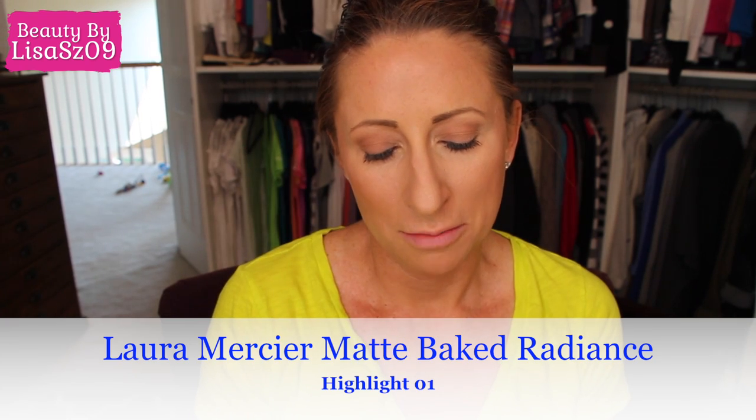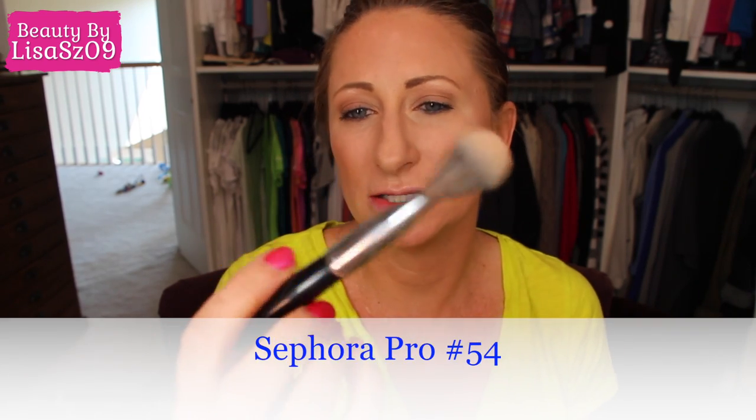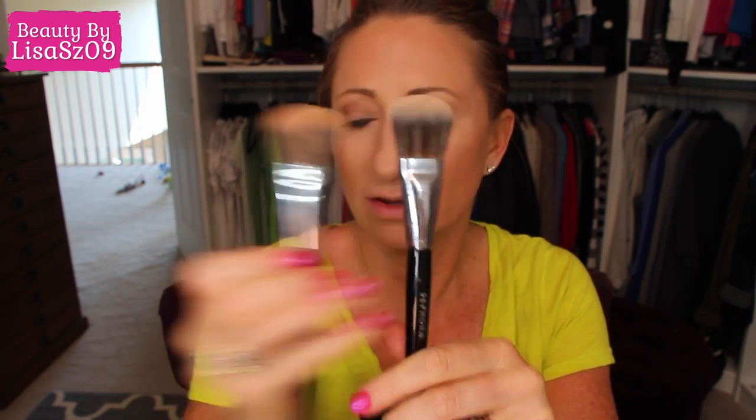Some days I use the Guerlain Meteorites, some days I don't — it depends on my mood. Today I feel like using them. I use the Sedona Lace 980 brush for these pearls — so soft and so nice and pretty. If I really want to bump it up, I might grab the Laura Mercier Matte Radiance Baked Powder in 01. With the Hourglass I don't really feel like I need it, but every once in a while I just feel like doing it. That's the Sephora Pro 54 brush — a thinner, longer version of the 56.